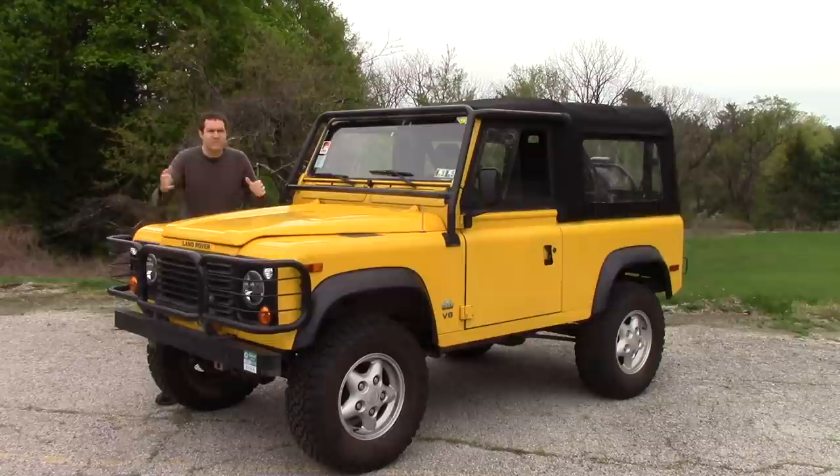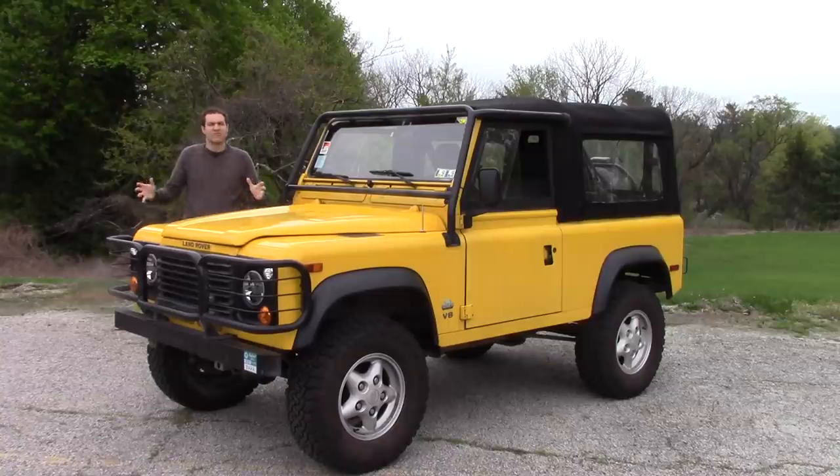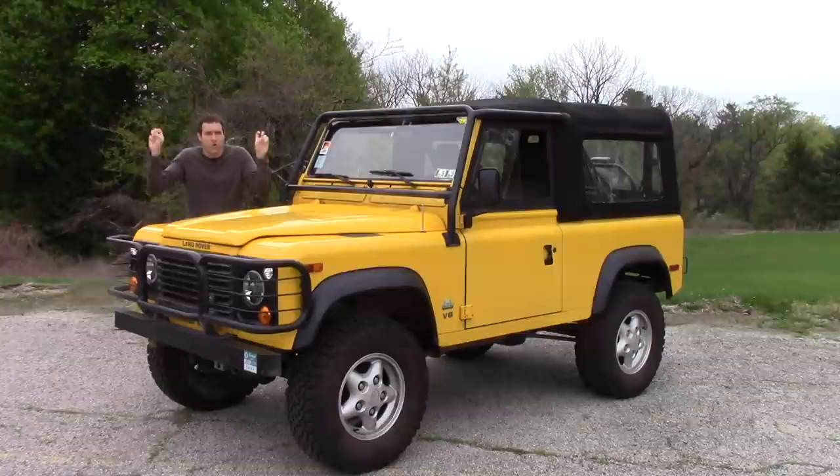Now, I told you people that some of these things in really nice shape can sell for up to $70,000, and boy, did that make you angry. It especially seemed to trigger the British people who have spent the last few weeks telling me what a Land Rover Defender costs in your country. Well, that's all good and fine, except for one little problem — I don't live in your country.